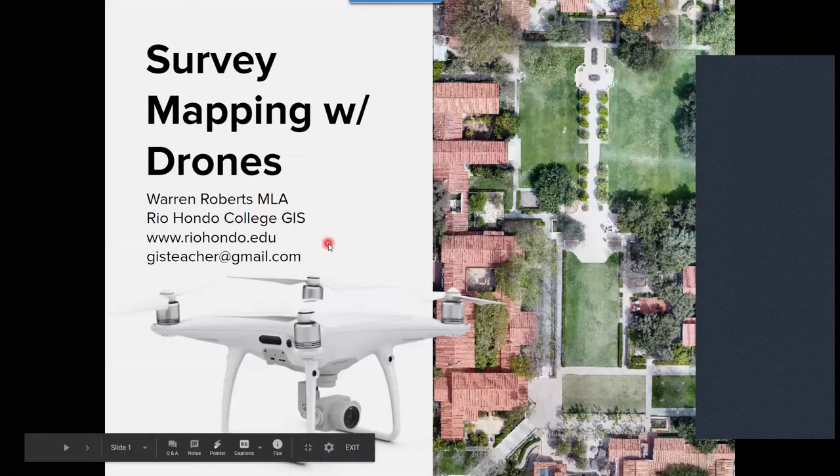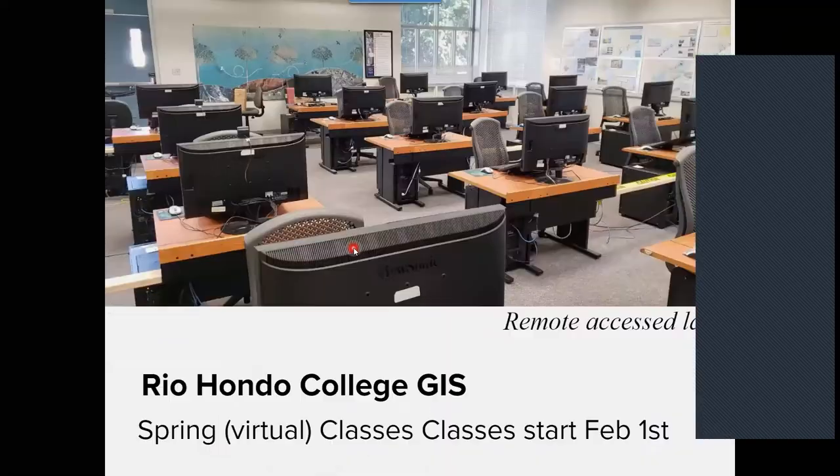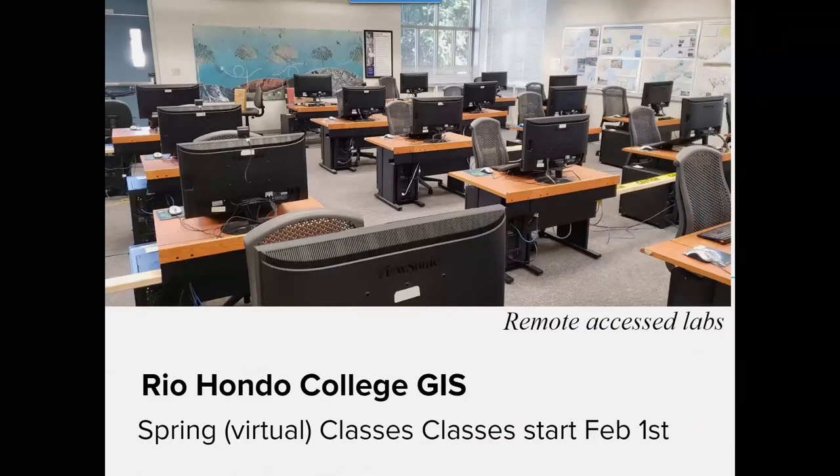Thanks for inviting me. I've been around for a while with teaching GIS. I'm at Rio Hondo College. My background is in landscape architecture. All of our classes through this summer and next year are online. Fortunately, we can access our classrooms remotely. We do have classes starting in the spring, February 1st, if you're interested.